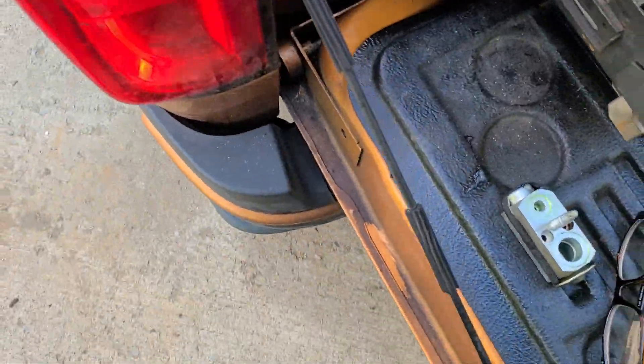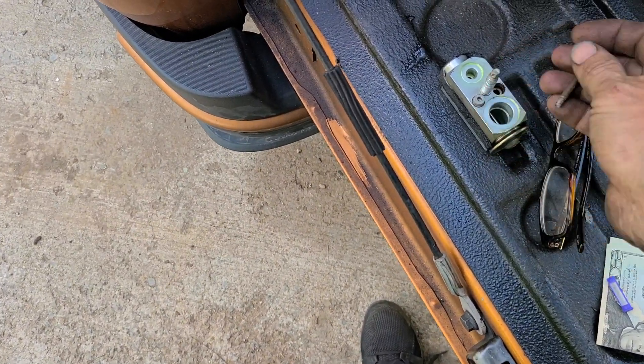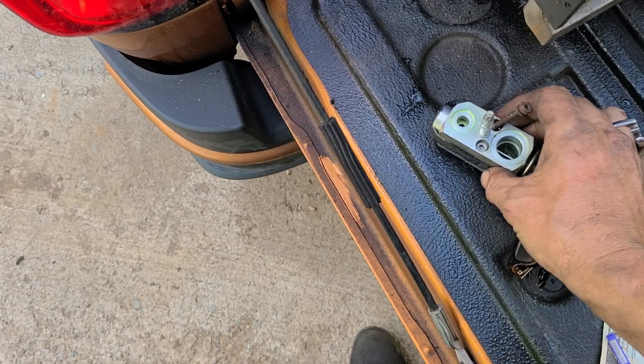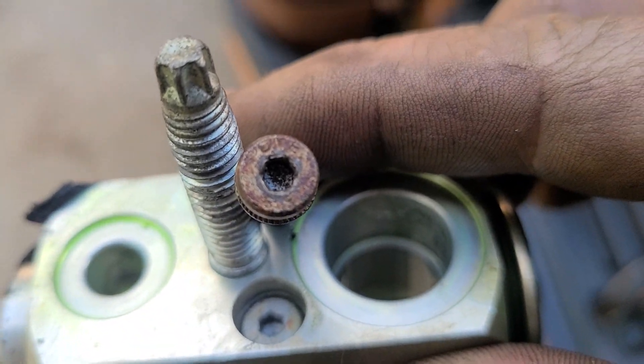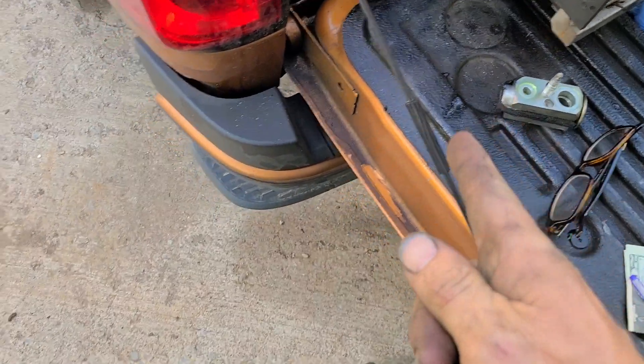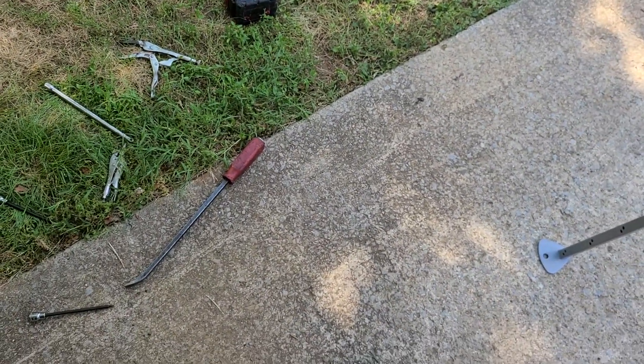To get the two bolts out for the expansion valve — this is the only tricky part on the lower half — they are 3mm allen heads. With any allen head or Torx, on some cars you really have to do this right and other times it doesn't matter at all.